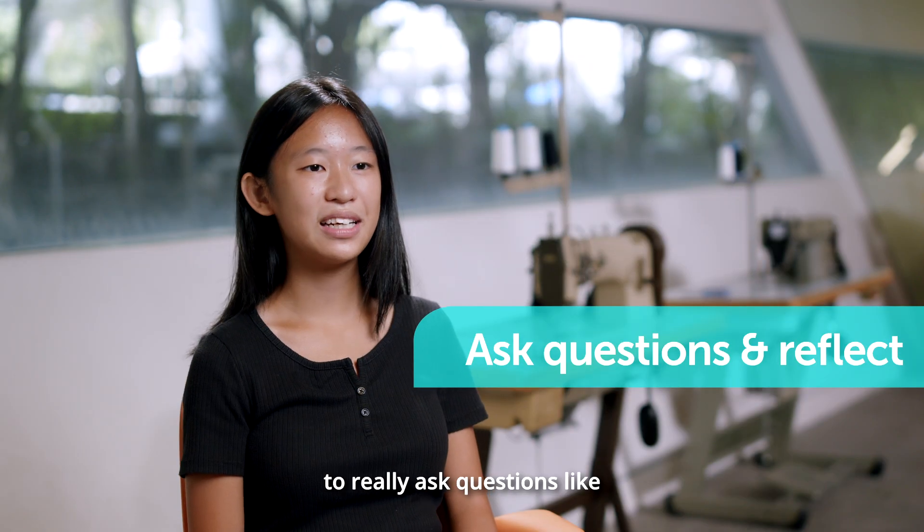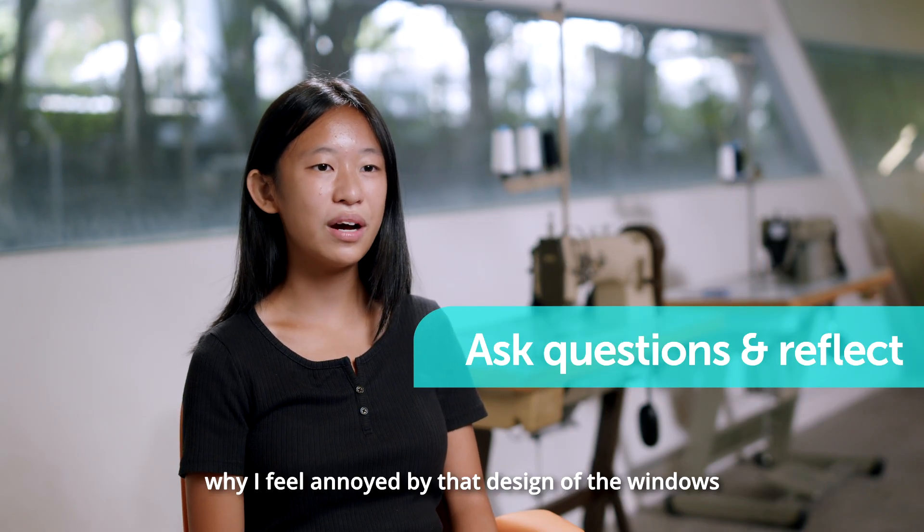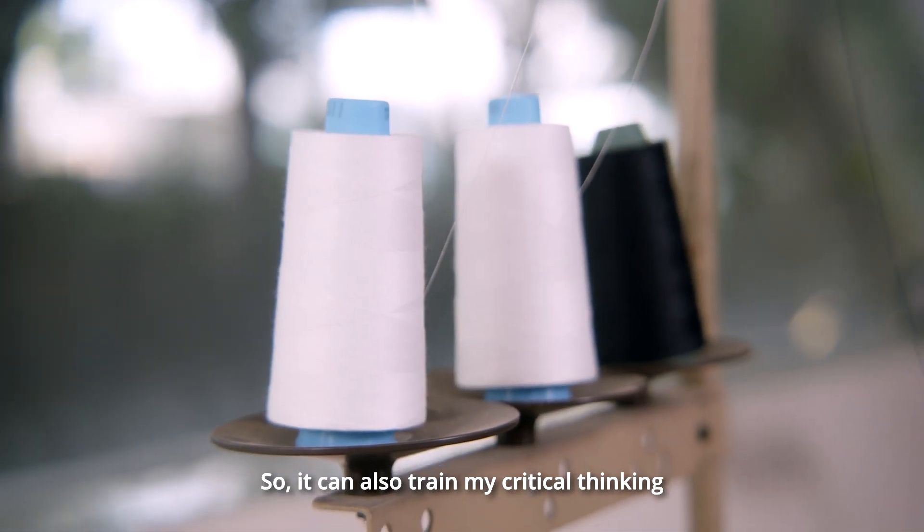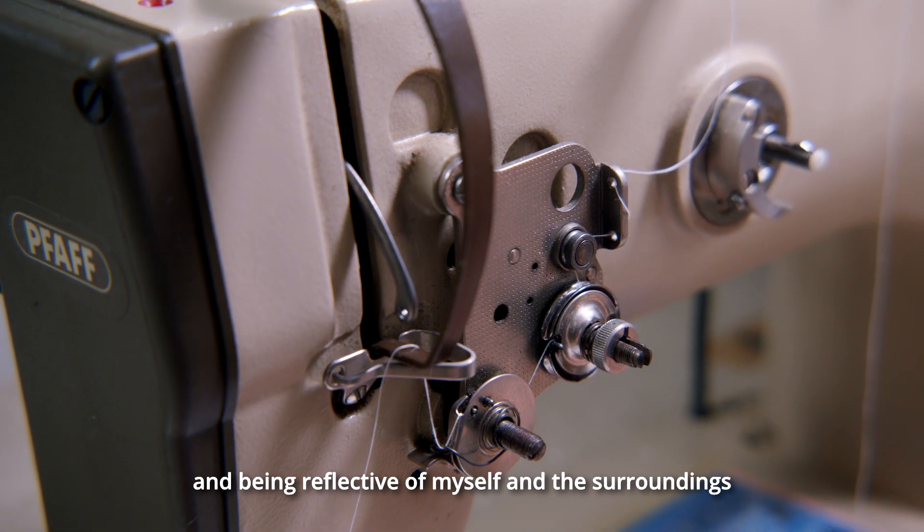To really ask questions like, why is this place so attractive? Why do I feel annoyed by that design of the window? So it can also train my critical thinking and being reflective of myself and my surroundings.